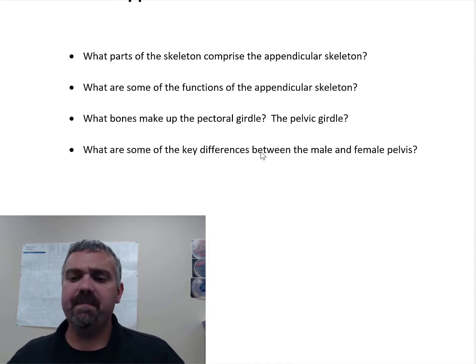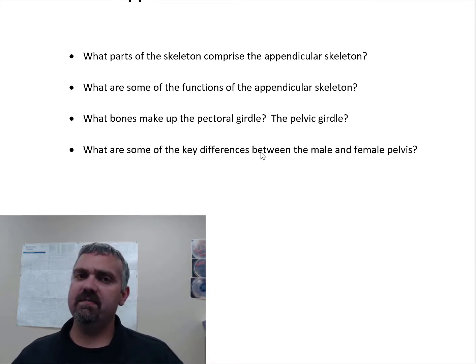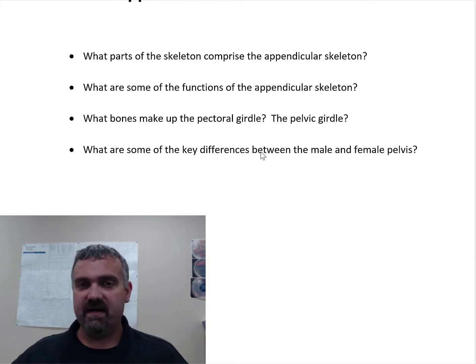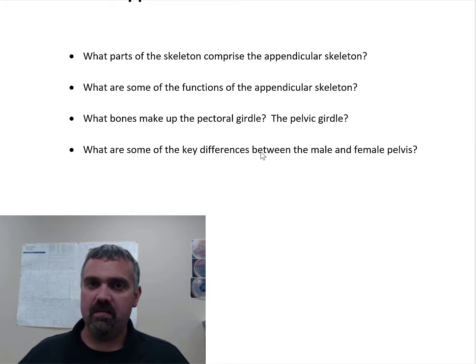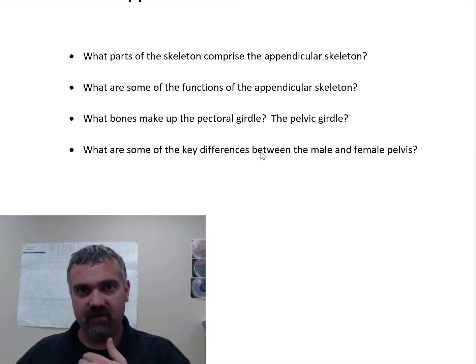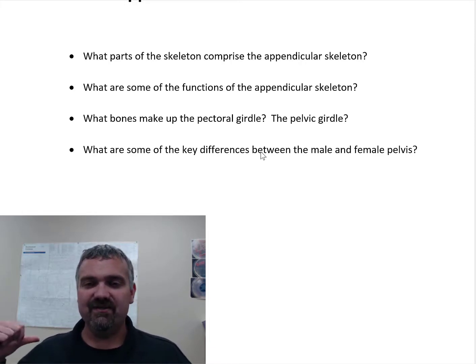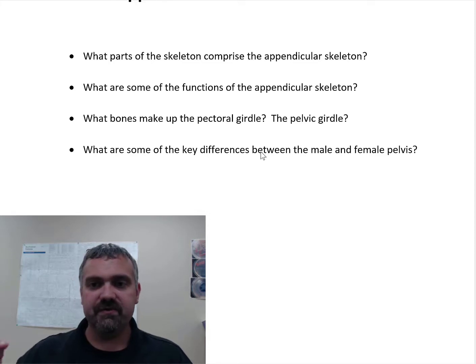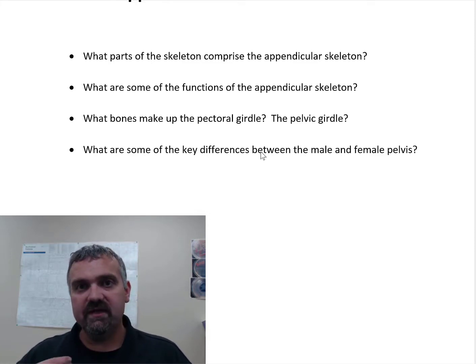What bones make up the pectoral and pelvic girdle? The pectoral girdle is going to be the clavicle and the scapula. What's crazy about that is — imagine you're a pitcher throwing a 95 or 100 mile an hour fastball. The only bony attachment, the only thing that's holding your arm on, is the sternoclavicular joint. The only true joint is where the sternum is attached to your clavicle. We call it a pseudo joint how your scapula sits on your thoracic spine, but that's a completely muscular joint. So all the force going through your arm when you throw something — that's the only joint holding it on, where that clavicle is attached to the sternum.